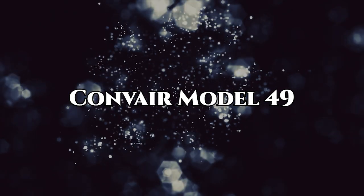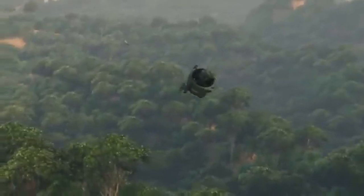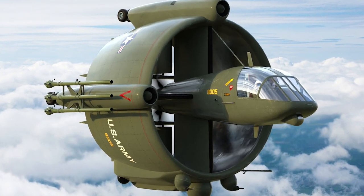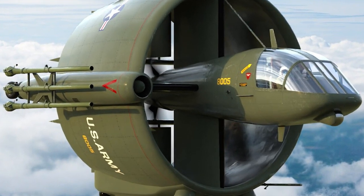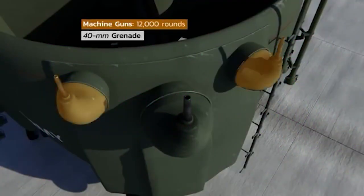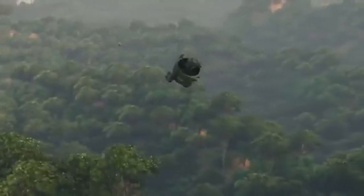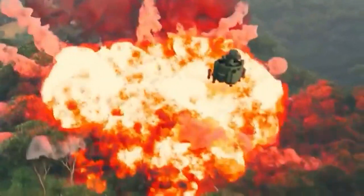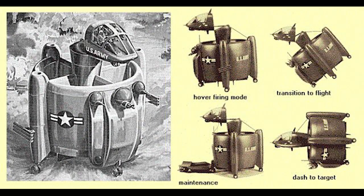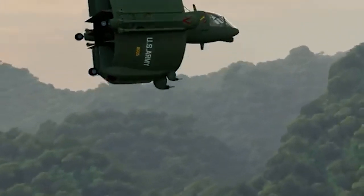Next is the Conveyor Model 49. The Conveyor Model 49 was a groundbreaking concept from the 1960s, designed to be a multi-role VTOL aircraft for the U.S. Army's AAFSS program. This innovative vehicle combined the capabilities of a jet, tank, and attack helicopter, intended for diverse environments like the dense forests of Vietnam. It featured a ducted fan designed for vertical lift and transition to forward propulsion once airborne. The Model 49 was fitted with modular armaments including machine guns, grenade launchers, and rocket launchers, and was armored against 12.7mm projectiles. Although it never entered production, the Conveyor 49 remains a remarkable example of experimental military designs from that era.